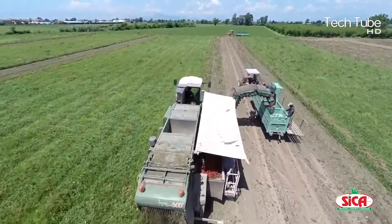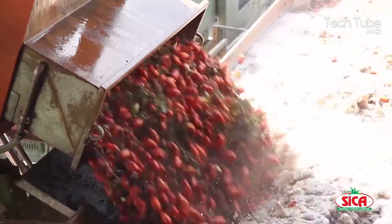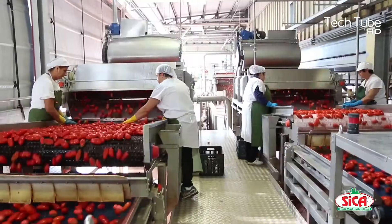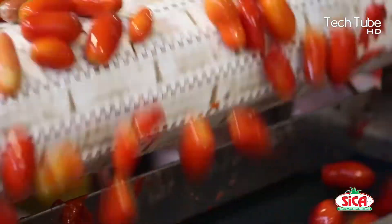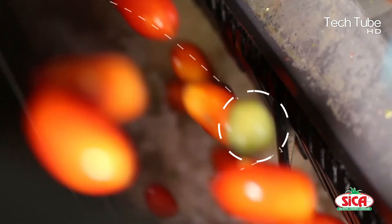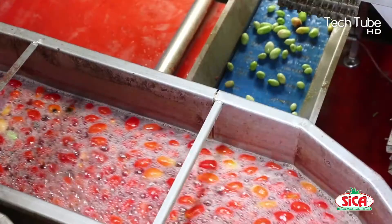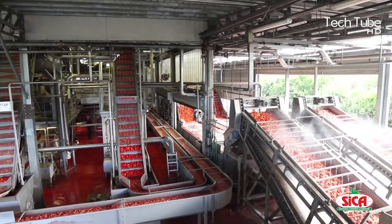How tomato ketchup is made: tomato harvesting and ketchup processing with modern technology. The process at its early stage begins when the transporting machines take the tomato crates and turn them upside down into the water to dust off the mud and similar elements from them.